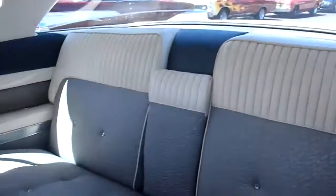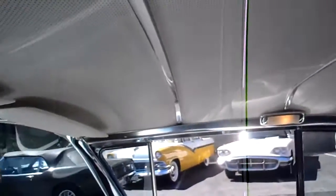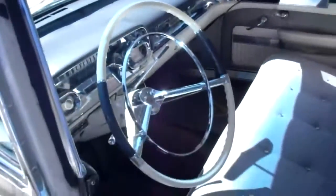Let me show you the back seat area — super nice. Got your little fold-down middle section, and there's the headliner. Pretty nice little car.